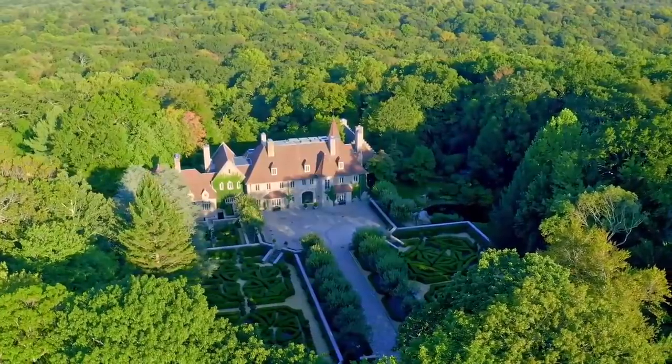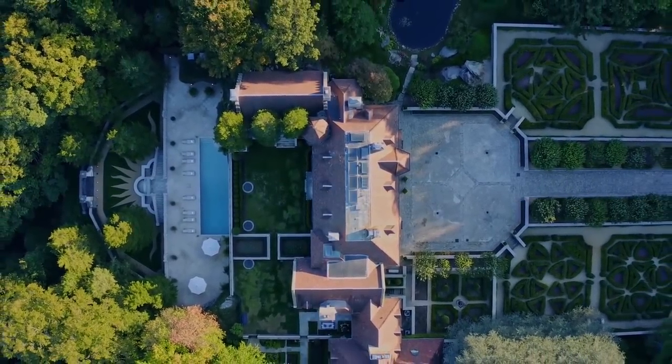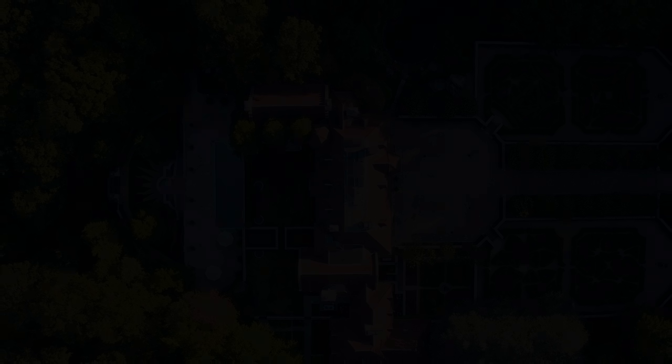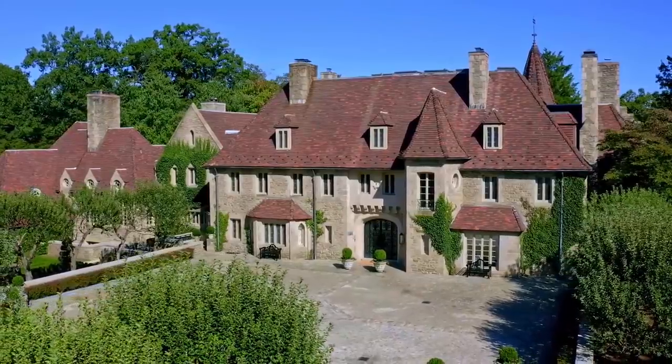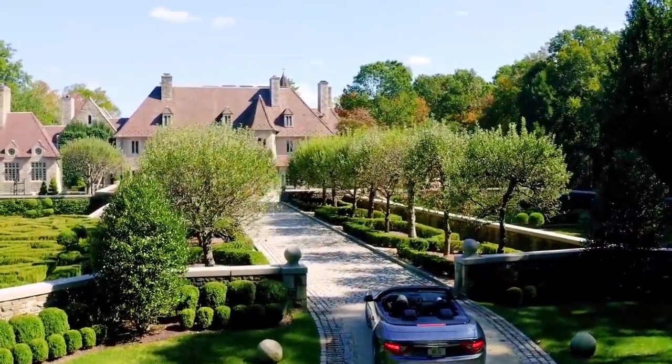Through a private gate and up an apple tree-lined drive, travel back to the 17th century. Spectacular parterre gardens reminiscent of the French Renaissance greet you. Box tree mazes, mature plantings, and lush foliage surround you in nature that also functions as fine art.